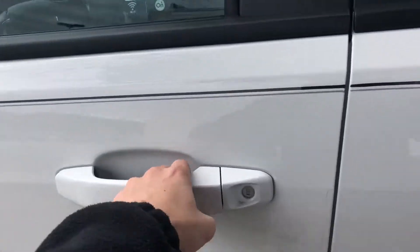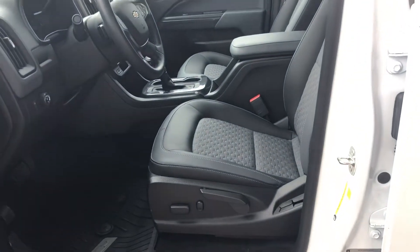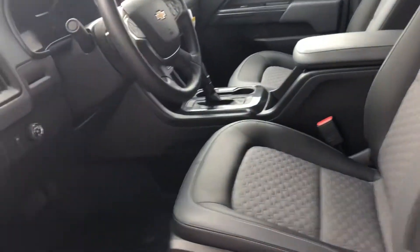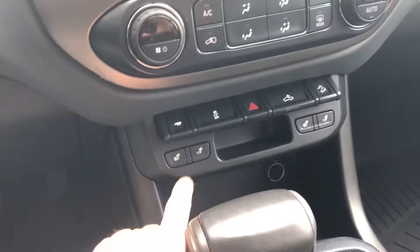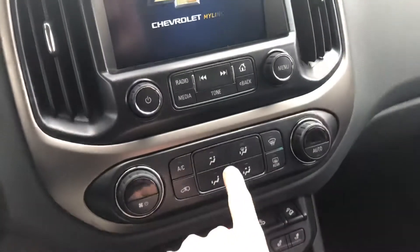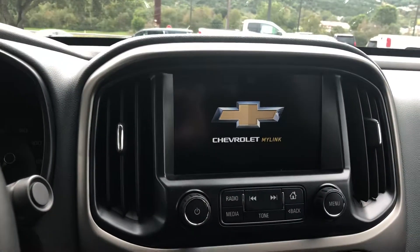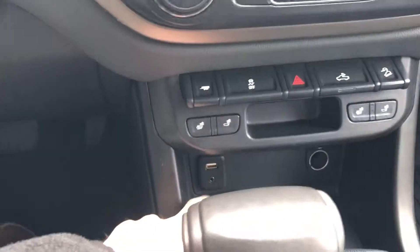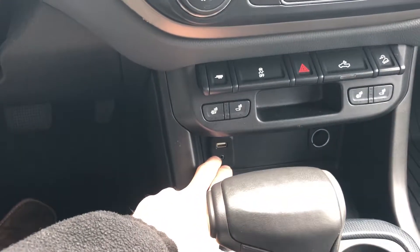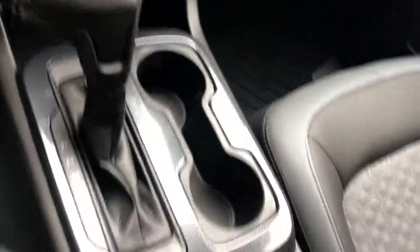On the interior, we have dual cloth vinyl seats with dual power and lumbar support. This vehicle does come equipped with dual heated seats and your climate control center with an 8-inch infotainment center which offers turn-by-turn navigation and a backup camera. Down here, we have our aux port and USB connector along with a 12-volt adapter and an additional USB port in the center console.